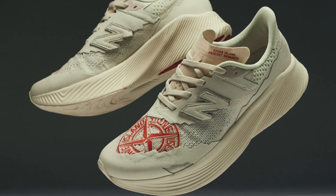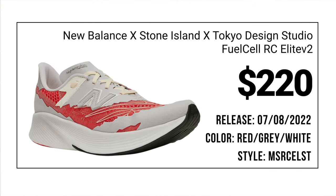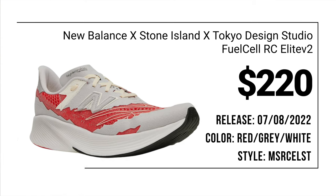New Balance and Stone Island just dropped two new colorways of this particular shoe, the RC Elite, in collaboration with Tokyo Design Studios. This shoe dropped on July 8th, and there was a previous drop last year of the original colorway which I had gotten — it was actually my sneaker of the year, I think. 2021 was such a blur, but I think I gave it sneaker of the year. I went out and got the newer colorways, and as soon as this one came in I got it off of Essence at the $220 price point.